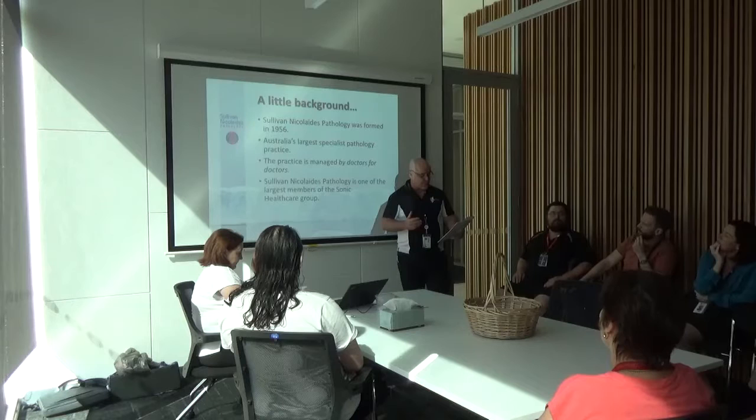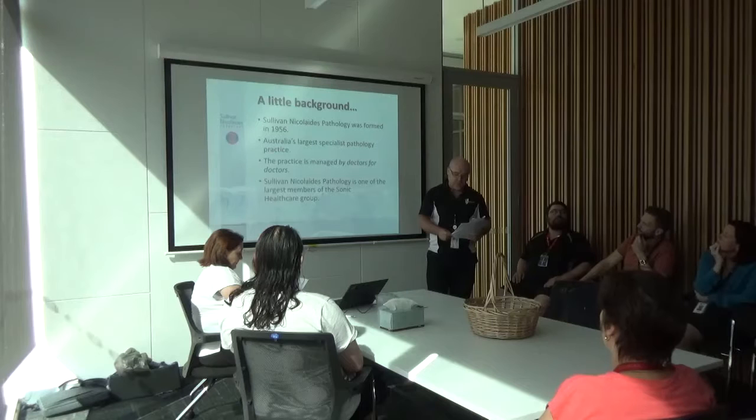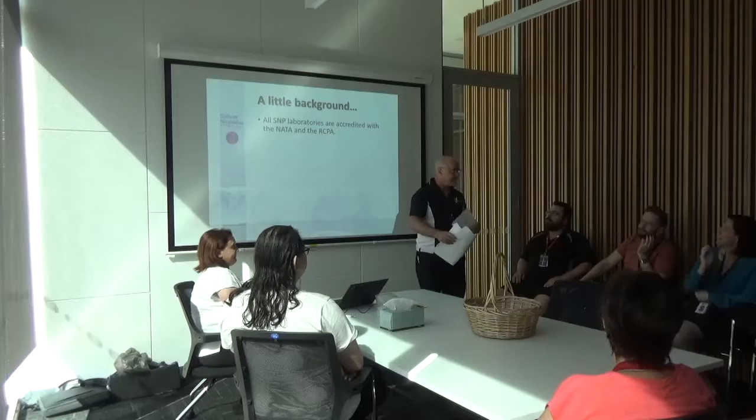Sullivan Nicolaitis is one of the largest members of Sonic Healthcare Group. Sonic is a global healthcare company, Australian owned, located in Sydney, with a reputation for excellence in laboratory medicine and pathology services.